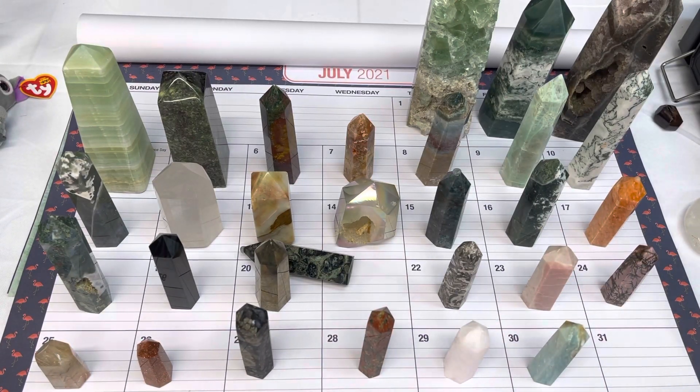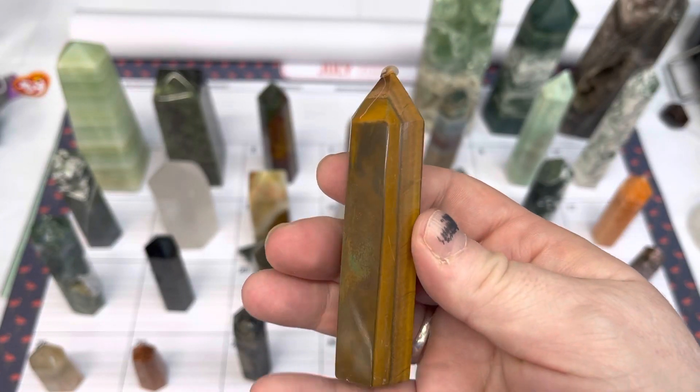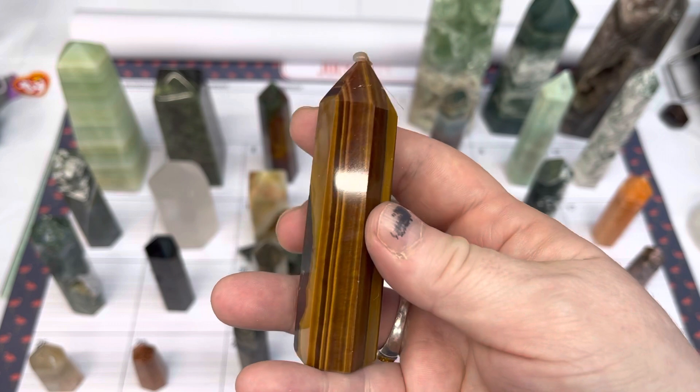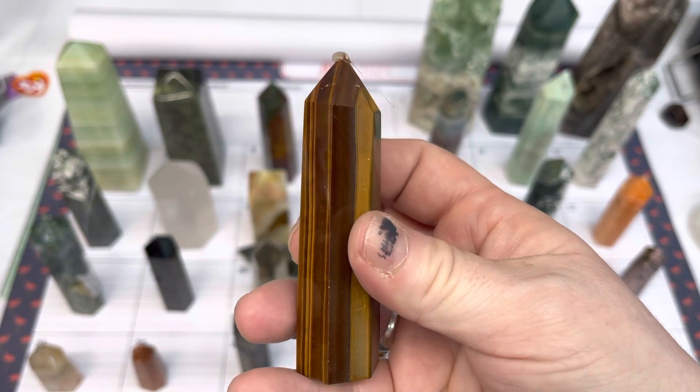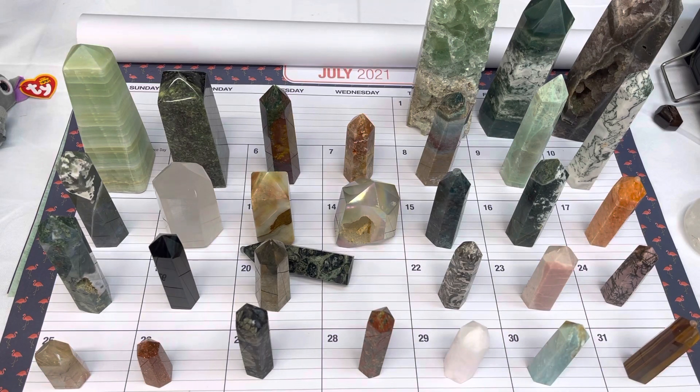Last but not least, on number thirty-one, we have a tiger's eye point, available for $10. Thank you everybody for looking. If you have any interest in any of the items, feel free to email me at firesidecrystals@gmail.com. I look forward to hearing from you — have a wonderful day!